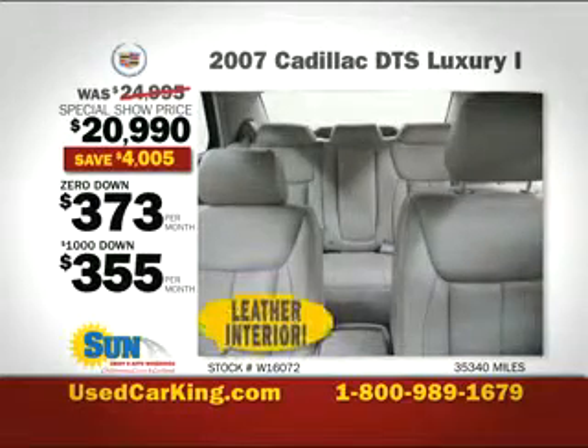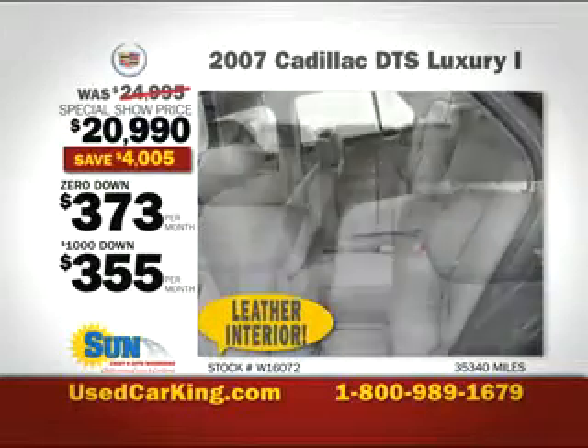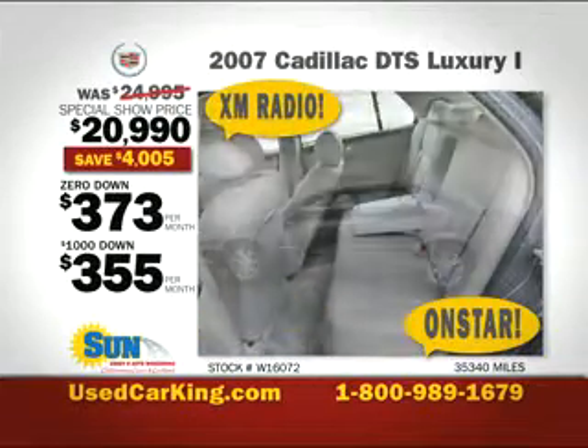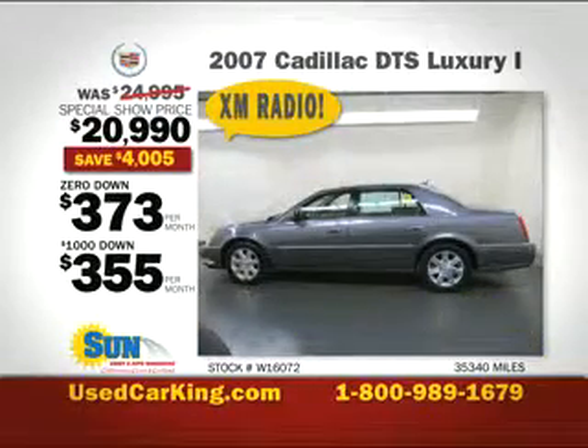Features include leather interior, 8-way heated and cooled power seats, OnStar, XM Radio, navigation system, and heated power mirrors.